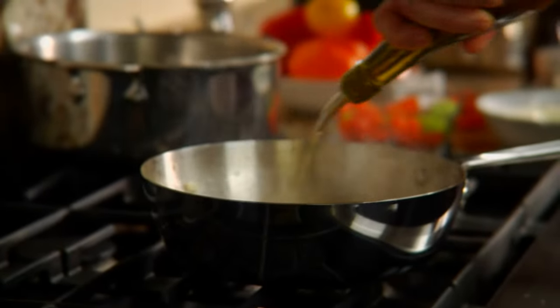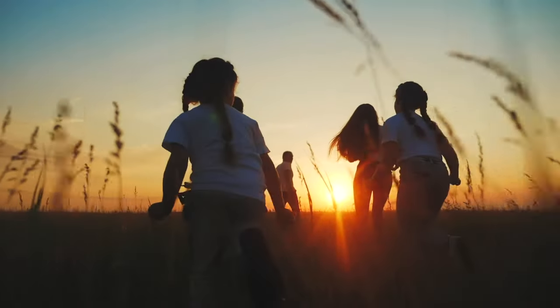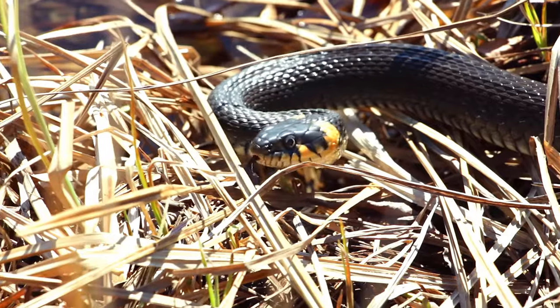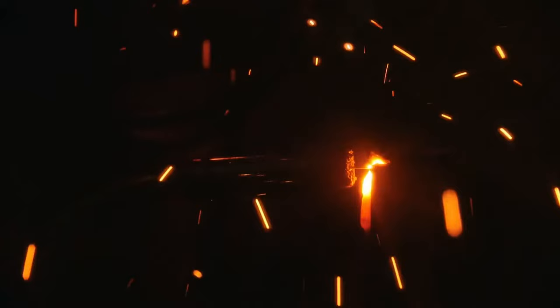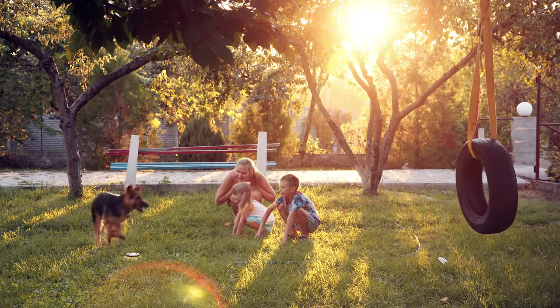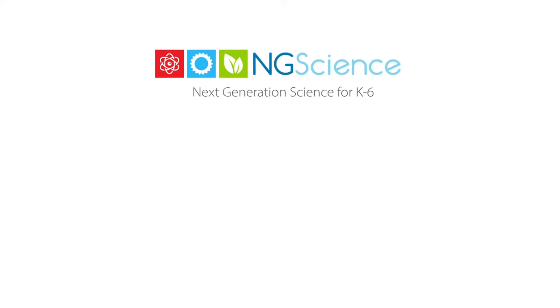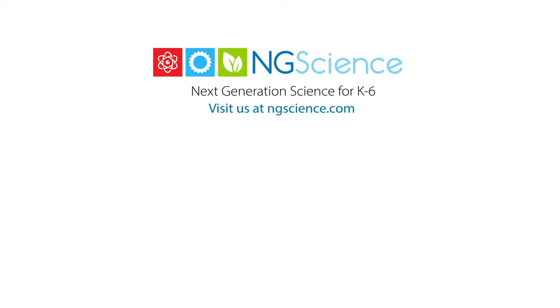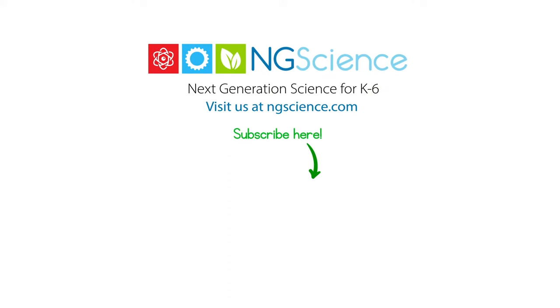It's amazing how much we rely on heat energy in our daily lives. From the sun's warmth that supports all life on Earth, to the many ways we use heat in our homes and industries, heat energy is indeed an integral part of our lives. Worksheets relating to this short video can be downloaded by creating a free account at ngscience.com.